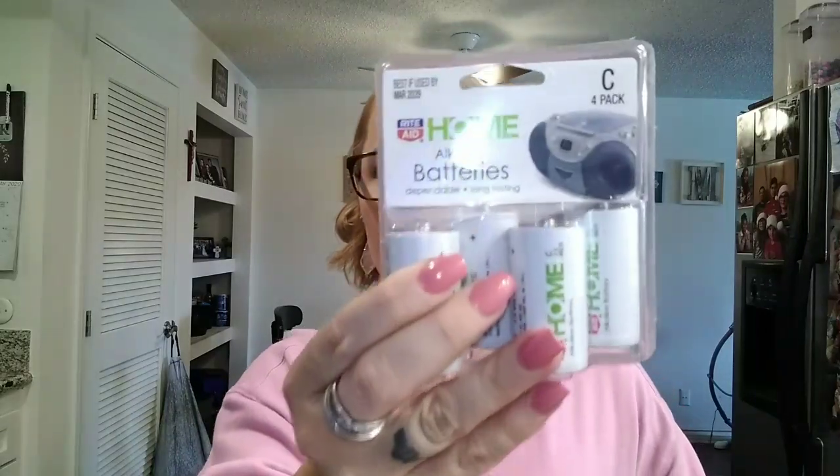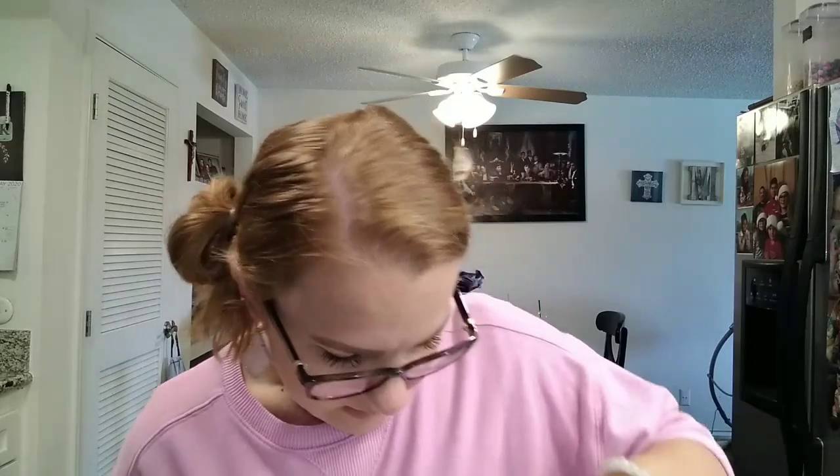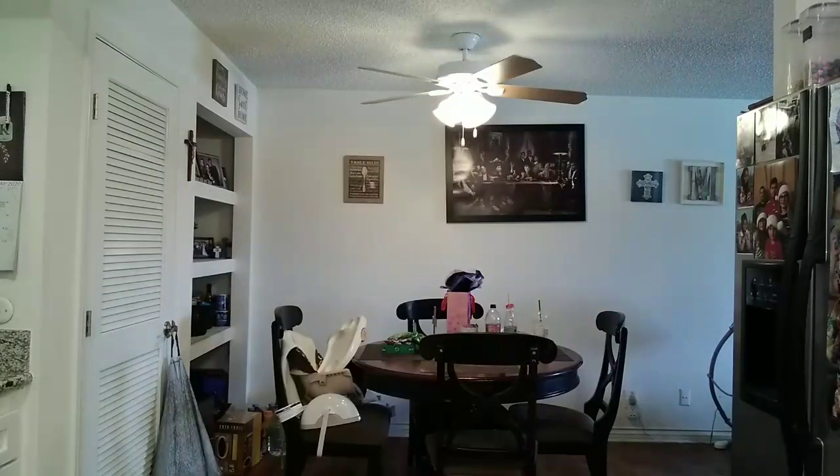Here are the batteries I got from Rite Aid — just alkaline C batteries, and we need them for his walker. The next thing I got was more Huggies wipes to have on hand. It's always good to have wipes on hand because you never know, especially with everything going on. I got the Huggies Simply Clean triple clean layer — fragrance free, perfect for hands, face, and bottoms. You get 40 of them in a pack, so I picked up four packs.